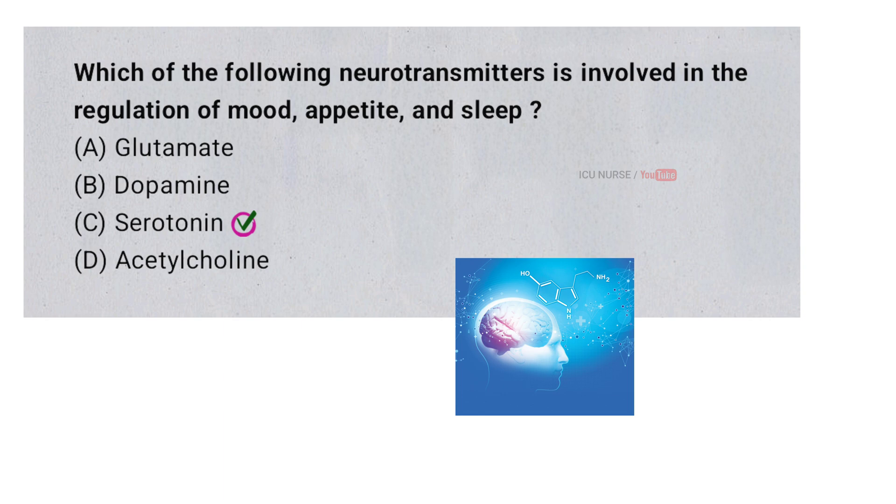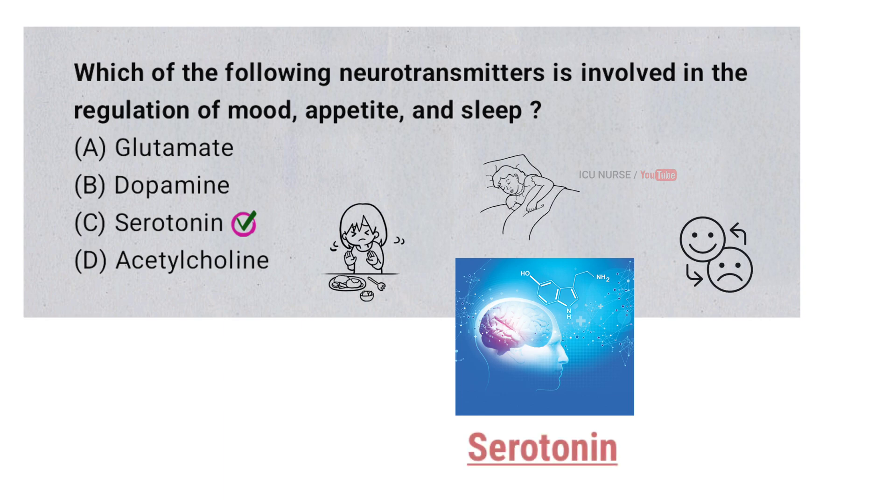The neurotransmitter involved in regulating mood, appetite, and sleep is serotonin. It helps stabilize mood and feelings of well-being, influences hunger and digestion, and plays a key role in the sleep-wake cycle. Low levels of serotonin are often associated with depression, anxiety, and sleep disorders.